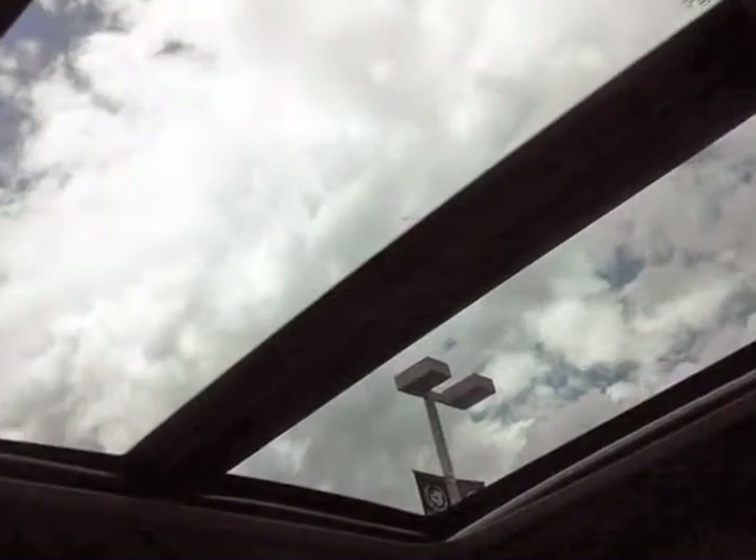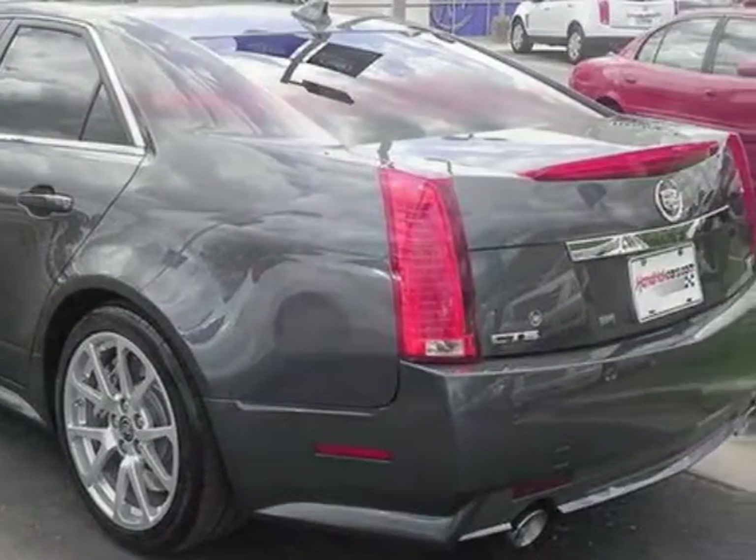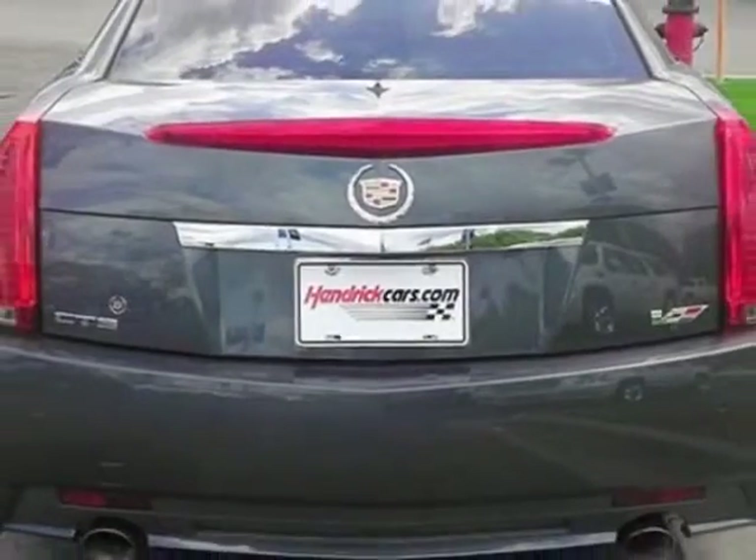Options include a wood trim package, steering wheel, suede rim and suede shift knob, ebony-ebony leather seating surfaces, remote vehicle start, sunroof, and power ultra-view double-sized.